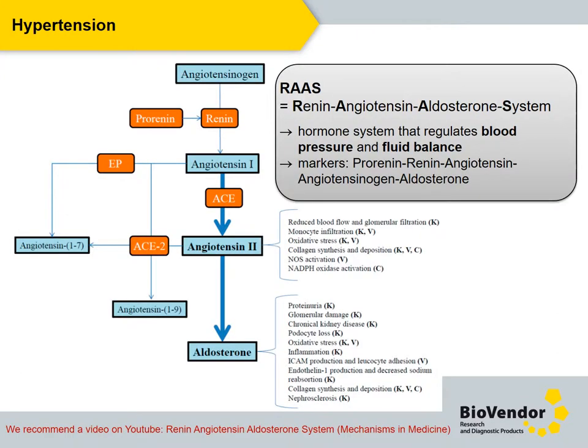As mentioned at the beginning of the presentation, one of the critical cardiovascular disease risk factors is hypertension. We might rank this risk factor itself as a major civilization disease. Hypertension has a very close relation to the renin-angiotensin-aldosterone system, which regulates blood pressure and fluid balance.